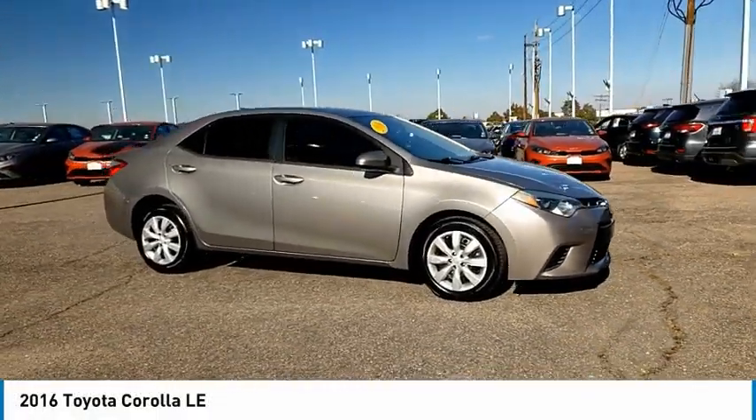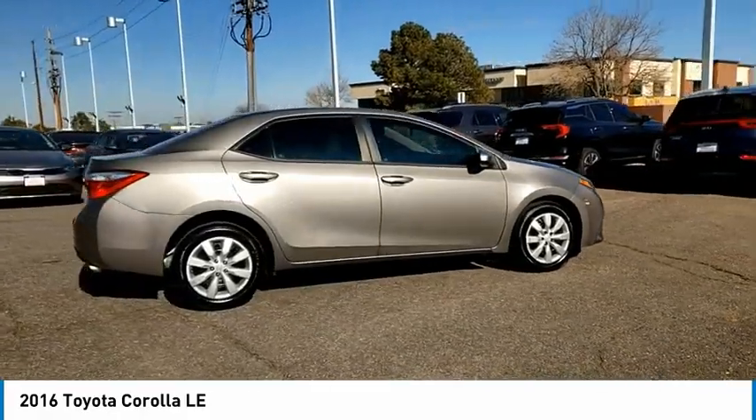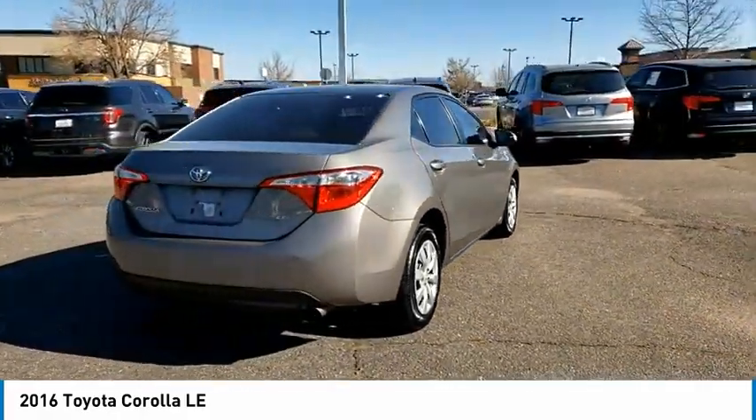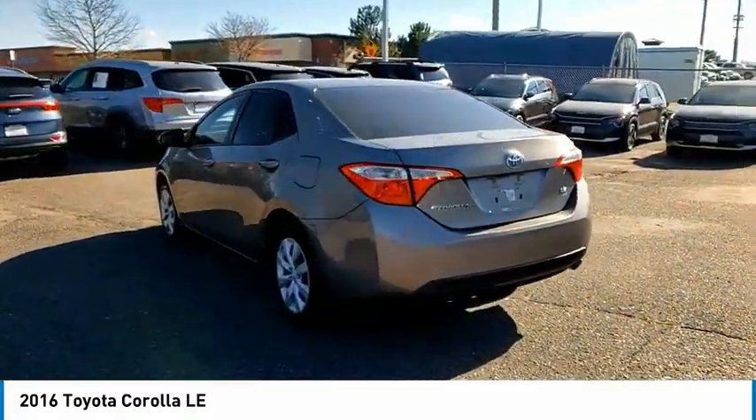Take a ride in the 2016 Corolla. The Corolla is still a great option for those who want dependability, comfort, and value. This vehicle has less than 80,000 miles. Here are some of this vehicle's great options.